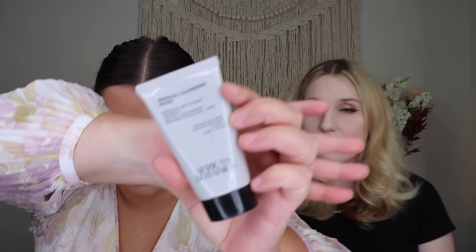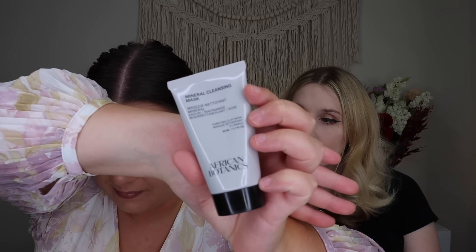Rachel's first chosen product is from African Botanics: their Mineral Cleansing Mask, which retails for $85. It's a mineral purifying clay mask — it gives off charcoal vibes for pore-cleansing. Rachel admits she didn't really know what to choose and her skin does best with a bare minimum routine. She doesn't use many masks but acknowledges it's a great mask and a great brand, even if she ended up with it because there wasn't much else she really wanted.